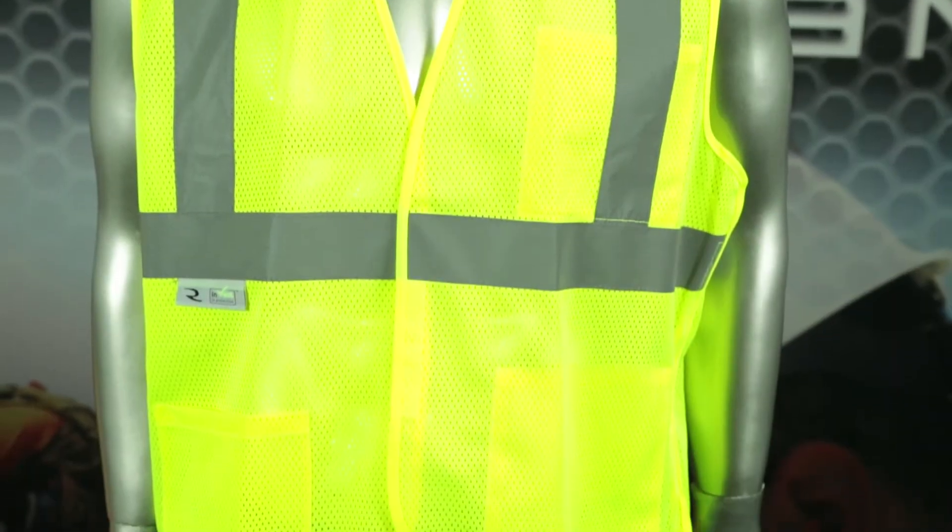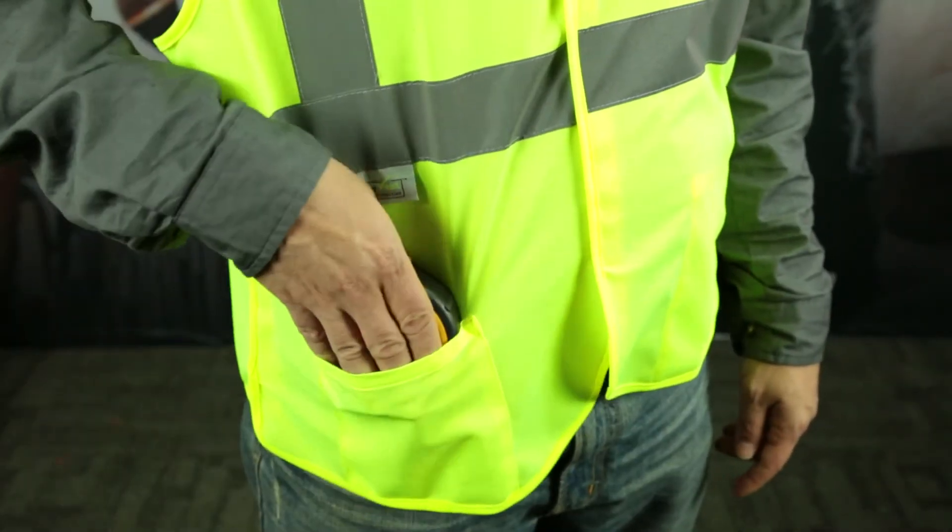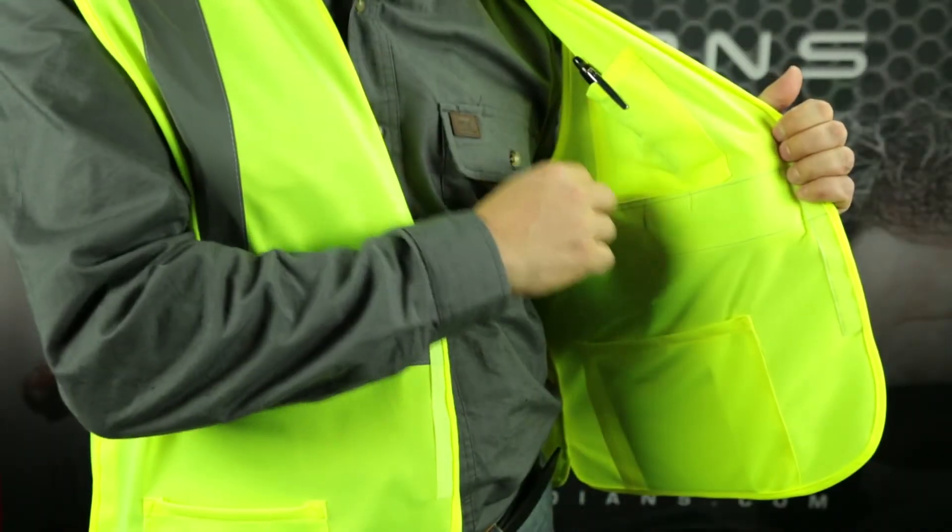The SV4 has three convenient pockets for easy access and storage of your essential tools, including one outside and two inside pockets.